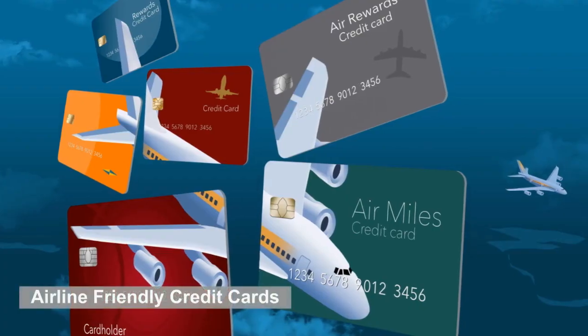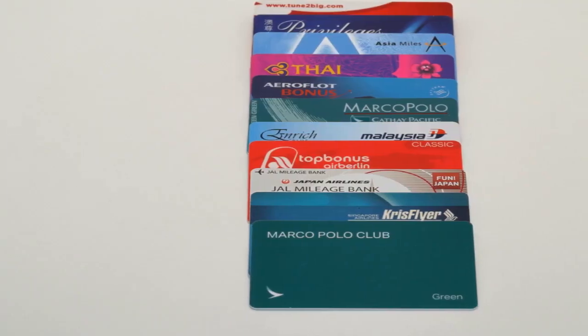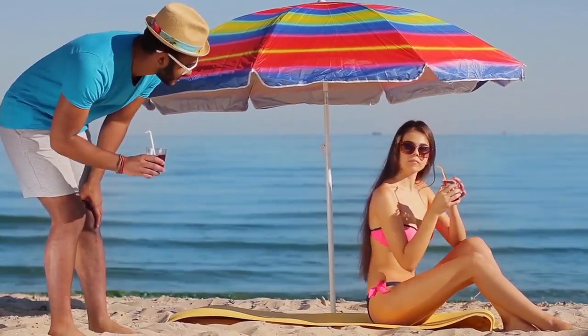Fourth, use airline-friendly credit cards. You can get into the lounge without directly paying for a membership, as some credit cards offer entry into their sponsor airline's lounges. They also include other airline benefits such as discounts on hotels and vacations.